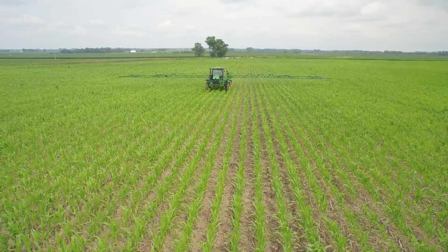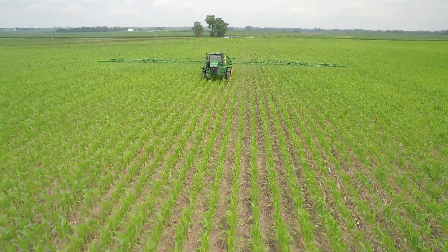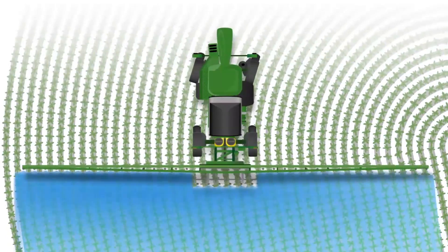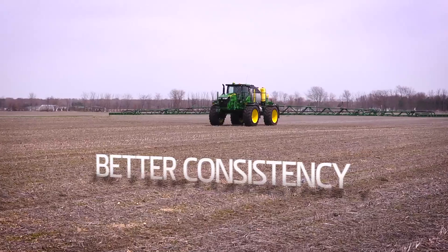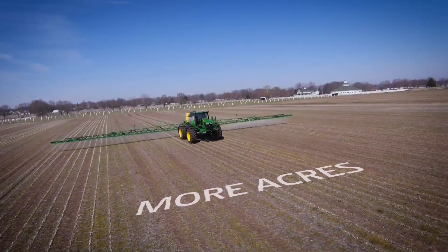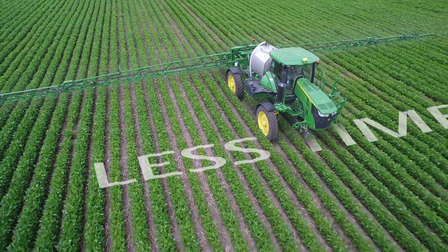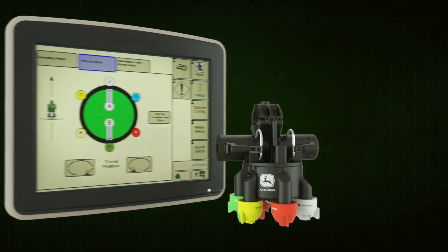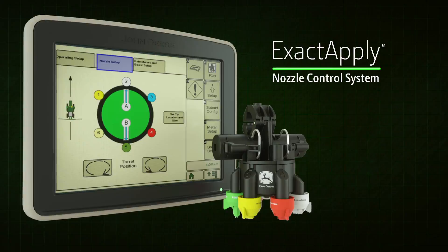Is there a way to cover more of your crop with better precision, making sure every droplet does its job, even around tight corners? Can you get better consistency at all sprayer speed ranges so you can spray more acres in less time? Now you can, with the all-new Exact Apply Nozzle Control System from John Deere.